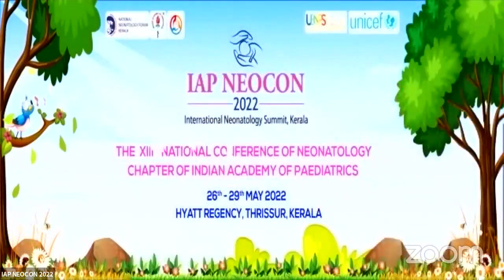Thank you, Professor Martin Kessler, for giving valuable insights on this topic. We would also like to extend our gratitude to the moderator of the session, Dr. Ravi Shankar. Thank you.